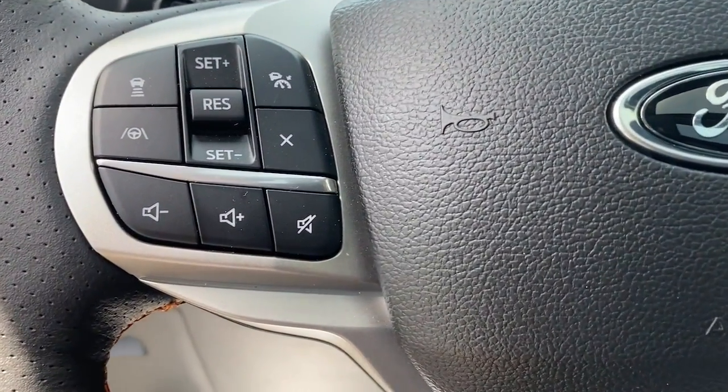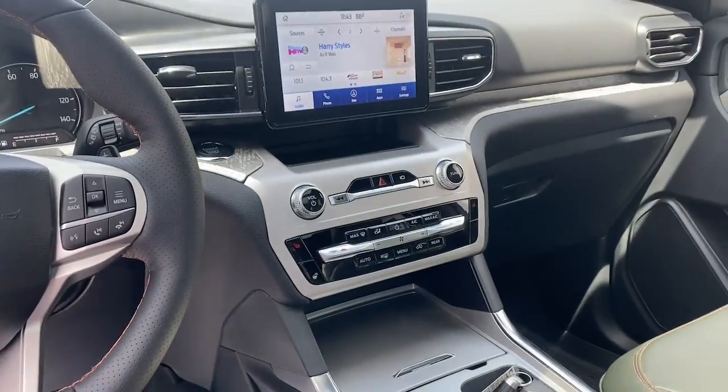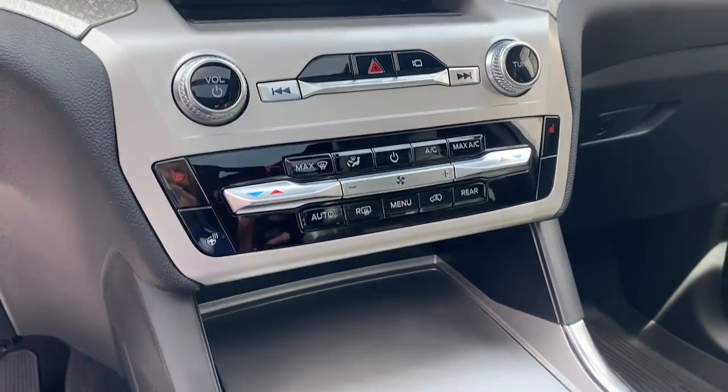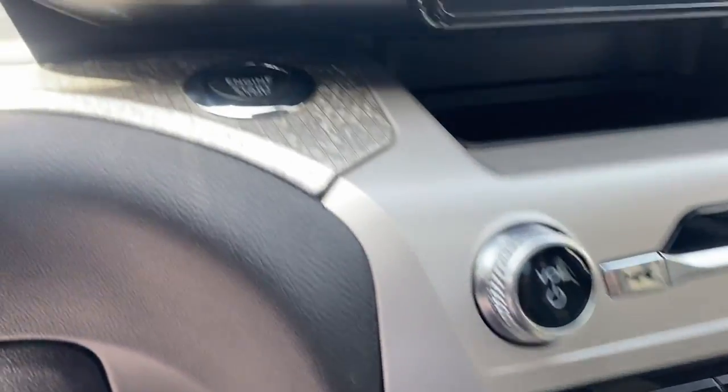These are just some of the great options this vehicle comes with: navigation system, keyless entry, sun and moonroof, power passenger seat, power lift gate, fog lamps, heated rear seat, heated front seat, power driver seat, and electronic stability control.